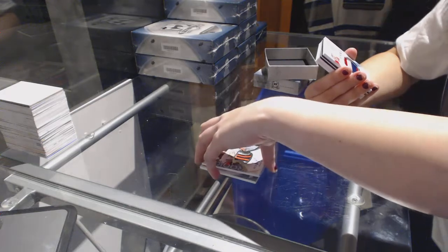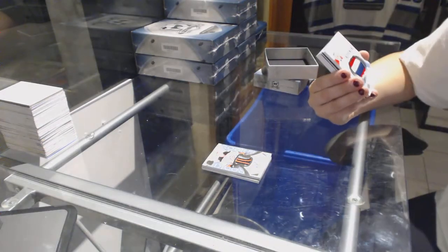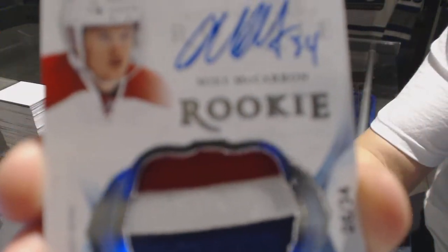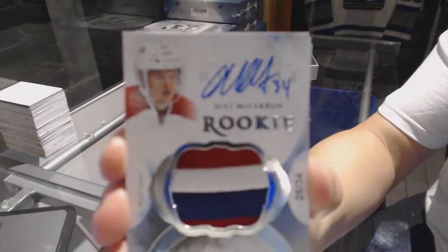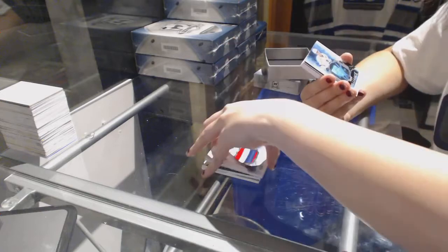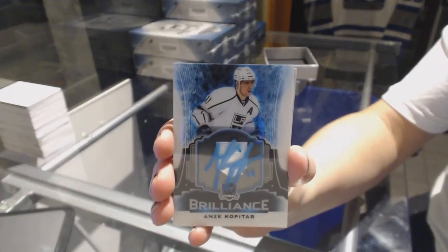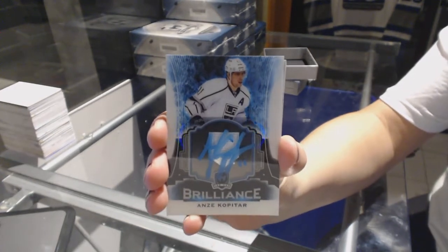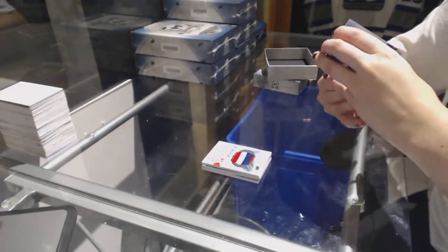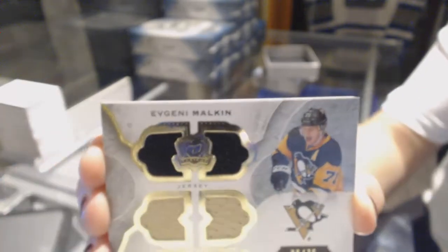We've got an exquisite rookie patch auto, 3-color, number 26 of 34, for the Montreal Canadiens, Mike McCarran. We've got a brilliant autograph for the LA Kings, Anze Kopitar. Foundations quad jersey, number 75, for the Pittsburgh Penguins, Evgeny Malkin.